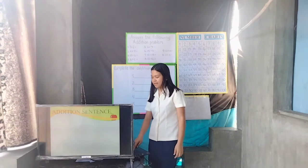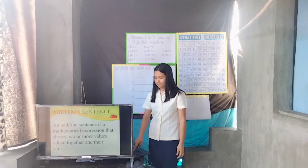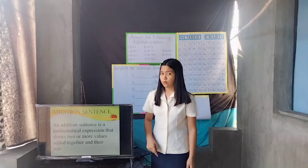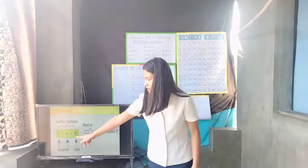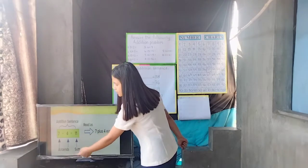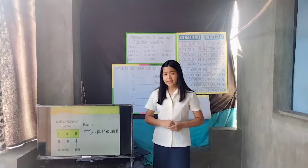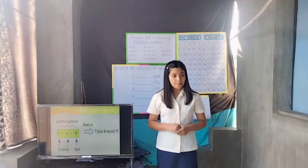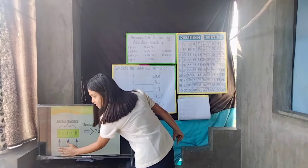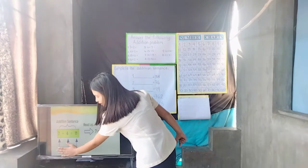Can someone read the sentence on the screen? Yes, Dibsha. Thank you, Dibsha. We can write the mathematical expression of seven plus four equals eleven. The numbers that are added are called addends, and the answer in the addition is called sum. In addition, the addends are added to get the sum. What do you call the numbers that are added? Yes, Monika? Very good! How about the answer in addition? Yes, Yassine. Very good!